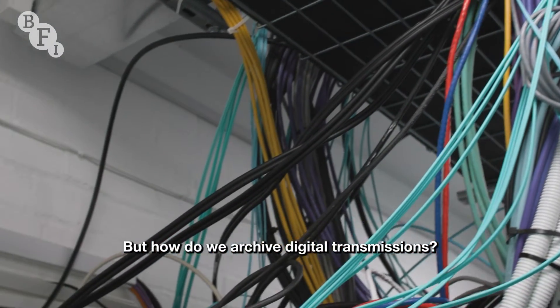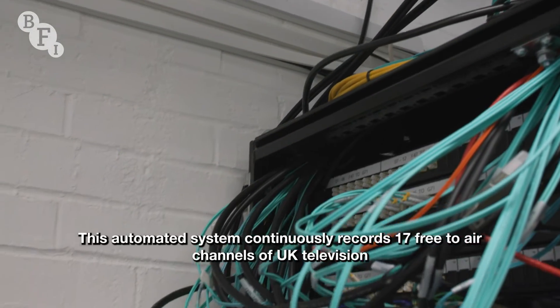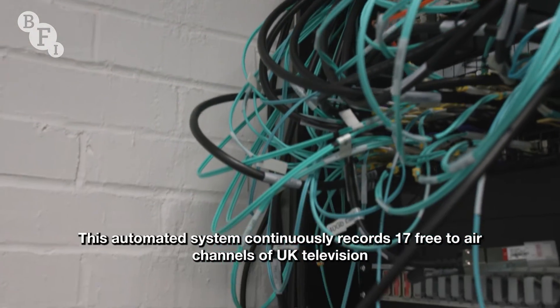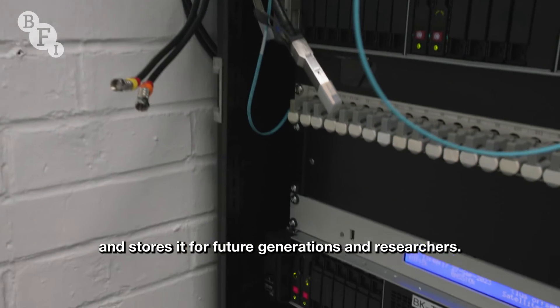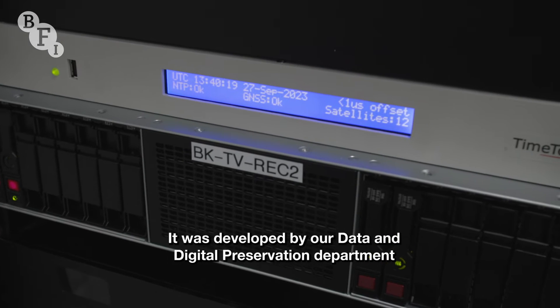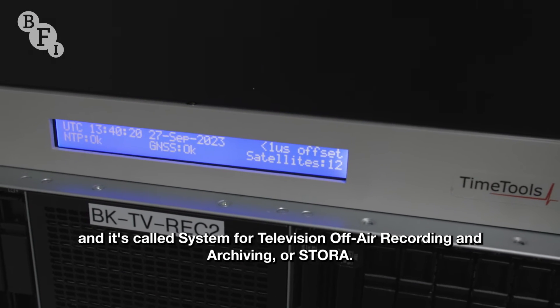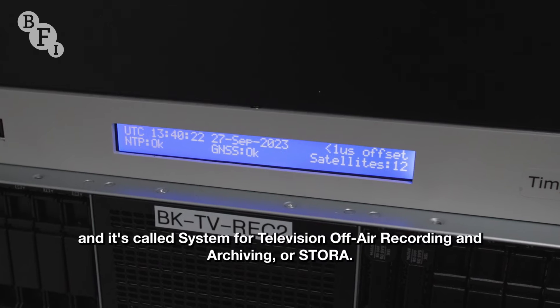But how do we archive digital transmissions? Well, a bit like this. This automated system continuously records 17 free-to-air channels of UK television and stores it for future generations and researchers. It was developed by our data and digital preservation department, and it's called System for Television Off-Air Recording and Archiving, or STORA.